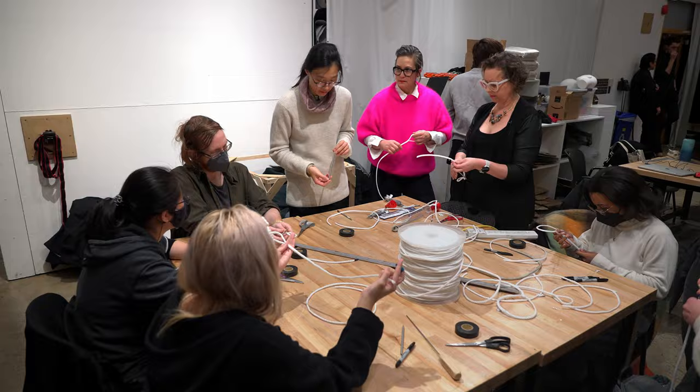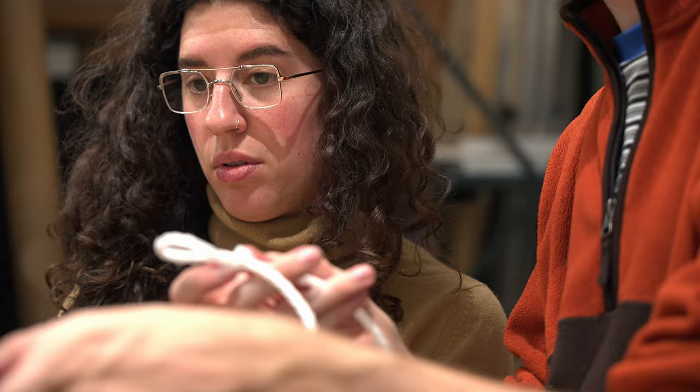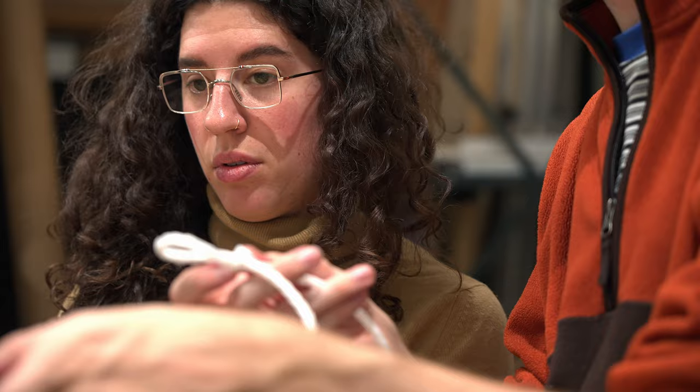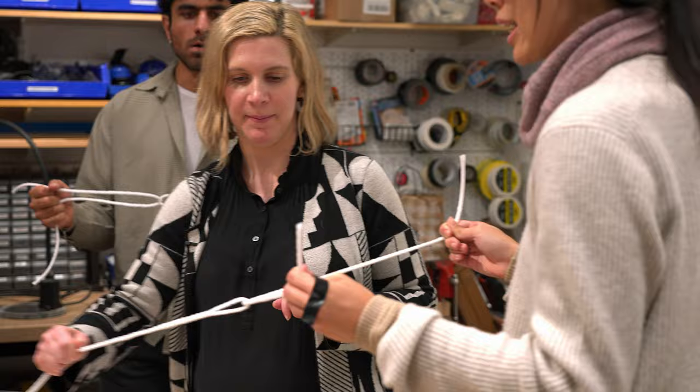We're going to start out by making something called an eye splice. We're really lucky to have Nicole Wang, who is a structural engineer from Skidmore Owings & Merrill, come and share her knowledge about how to do rope splicing, which is the technology used in Janet's full-scale structures. My background has been in textiles, and a lot of my work within school has been trying to figure out how to integrate textiles into a larger architectural scale, so it's been exciting to see how my interests are applied in the real world.